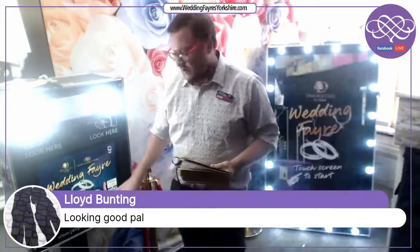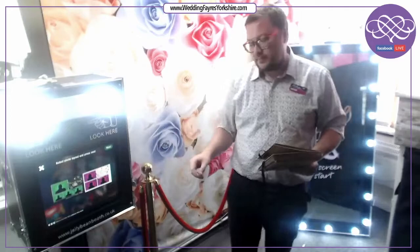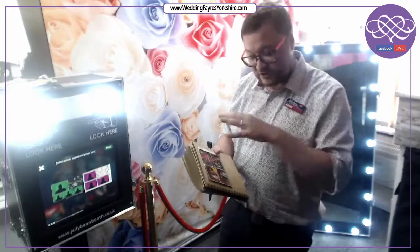I'll demonstrate the software for you. You click start and here you can select your different templates on the screen. In this circumstance we've selected a four image template and a three image template. Our graphics team will put together the designs for you to match any theme or colour scheme you have in place. If you've got any wedding stationery you'd like us to complement, we can do that for you.